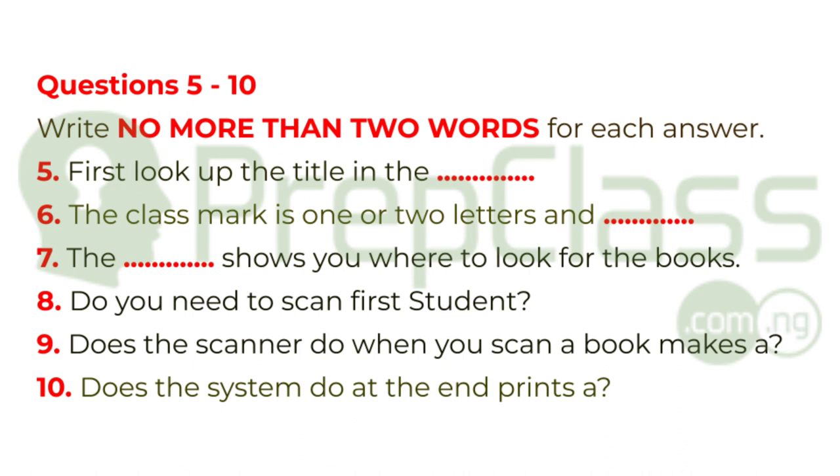Thank you very much, Lily. So, how do I borrow a book? That's simple, too. When you go to the library, you'll have to take your student ID card. When you want to borrow a book, you take it downstairs to the scanner. Scan your ID card first. Then open the book and slide it under the scanner until it makes a sound — a short beep. And that's all you have to do.